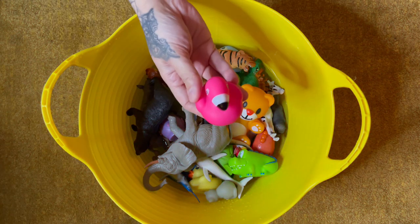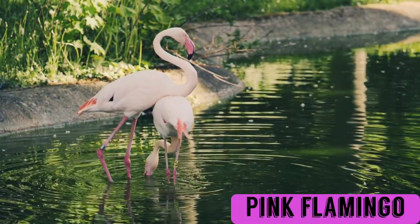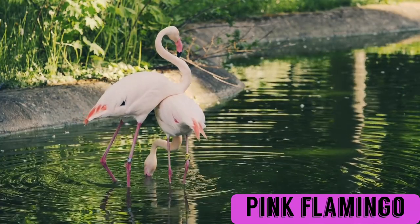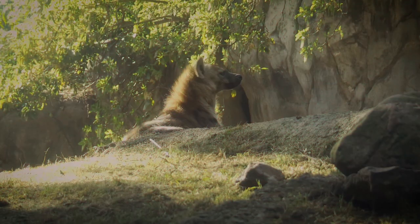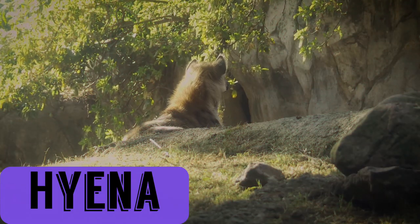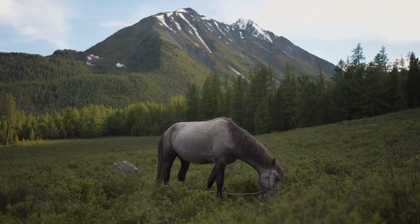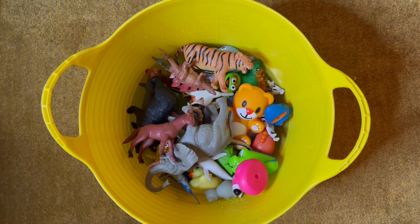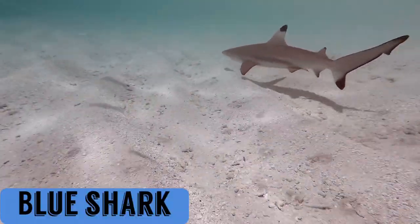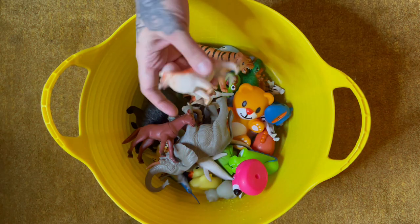Grey Cat. Pink Flamingo. Hyena. Horse. Blue Shark.